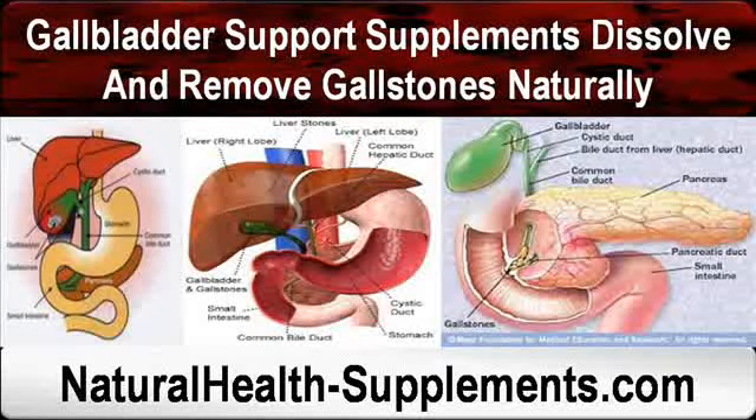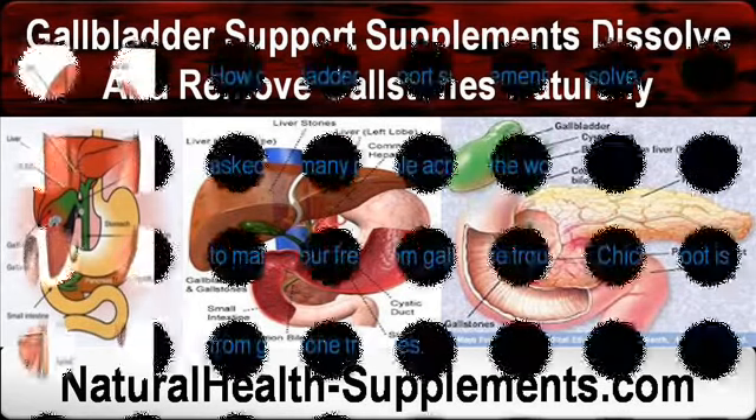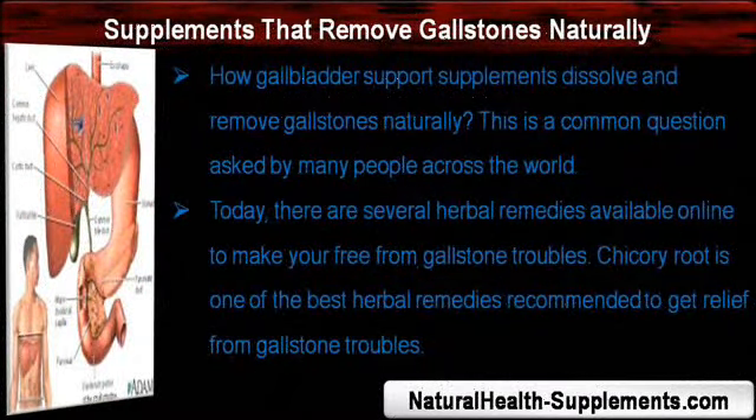Hi, I am Taro Naruka, and in this video I am going to describe gallbladder support supplements that dissolve and remove gallstones naturally. How gallbladder support supplements dissolve and remove gallstones naturally is a common question asked by many people across the world.